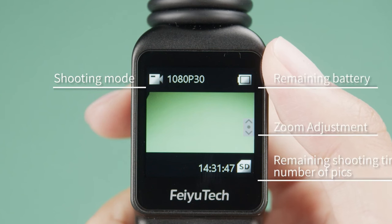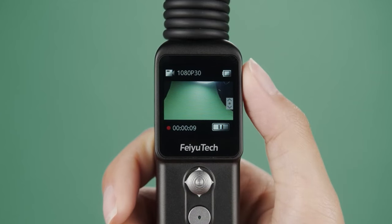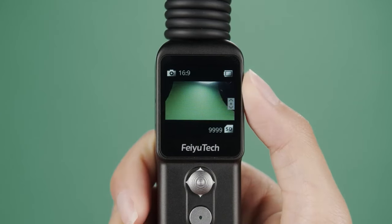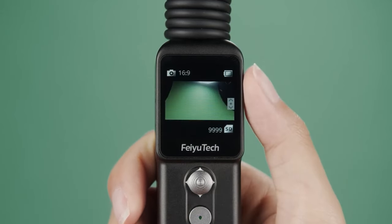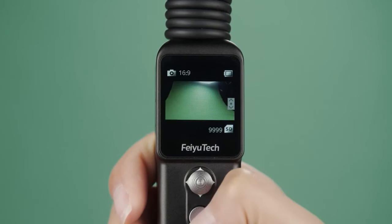Diversify your content with a range of shooting modes tailored to various scenarios, from panoramic views to time-lapse sequences. The FUYU Pocket 2S offers versatile options that cater to different creative preferences.